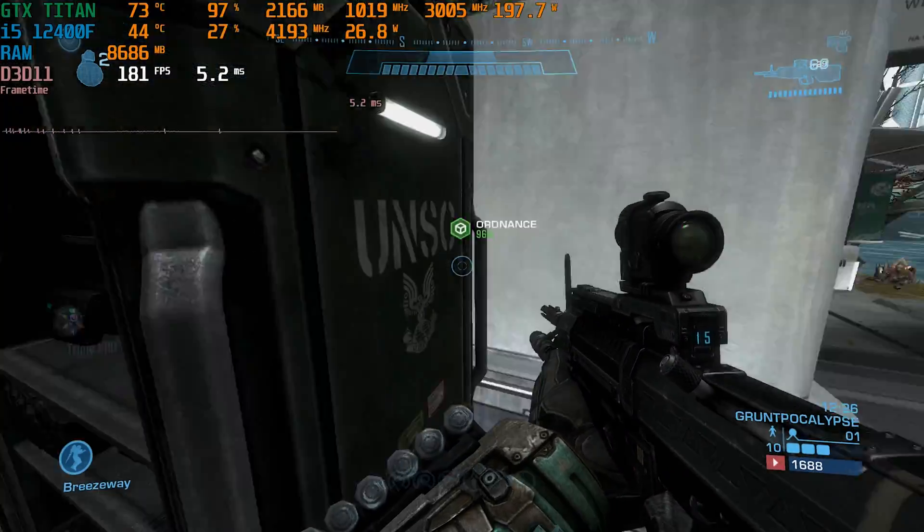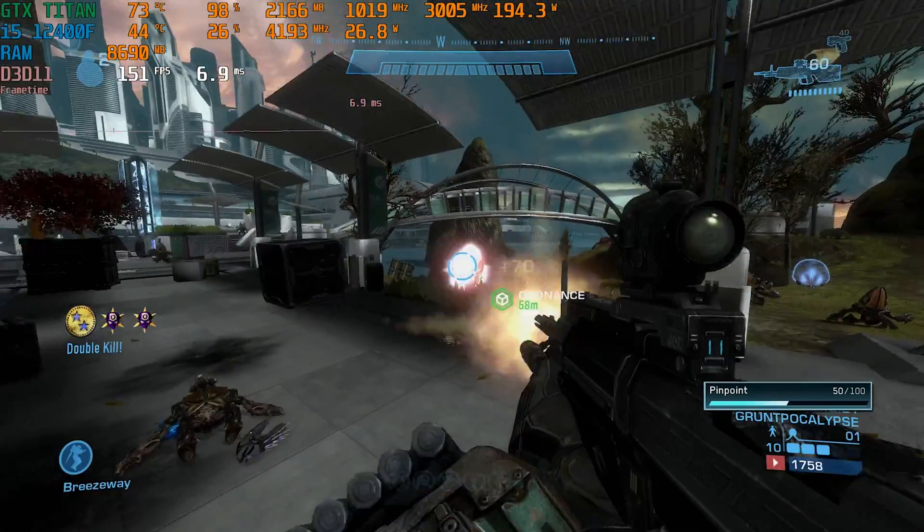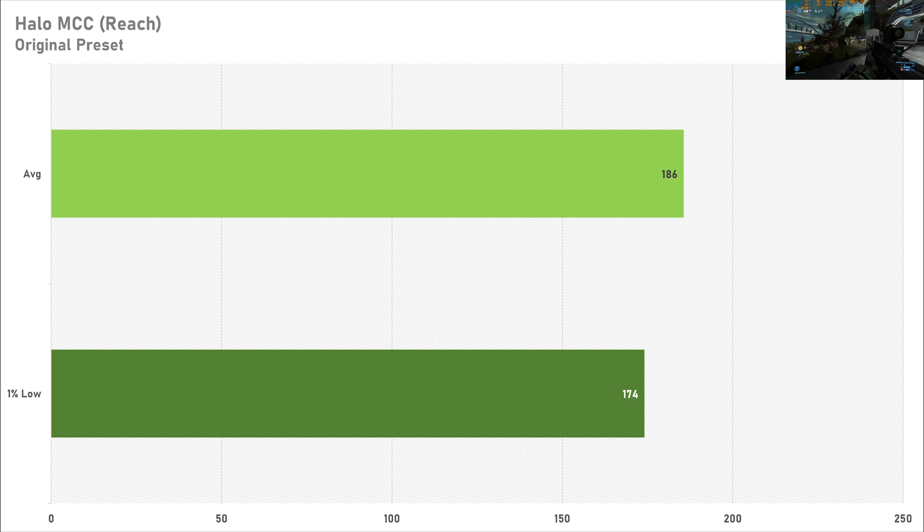Halo Reach on the Master Chief Collection performed brilliantly. 186 FPS on average with a 1% low of 174 frames per second means very smooth gameplay. Halo Reach is almost 14 years old now, and on the original preset it's not going to be too intensive, but it goes to show you can get some absolutely incredible frame rates in retro games like this.